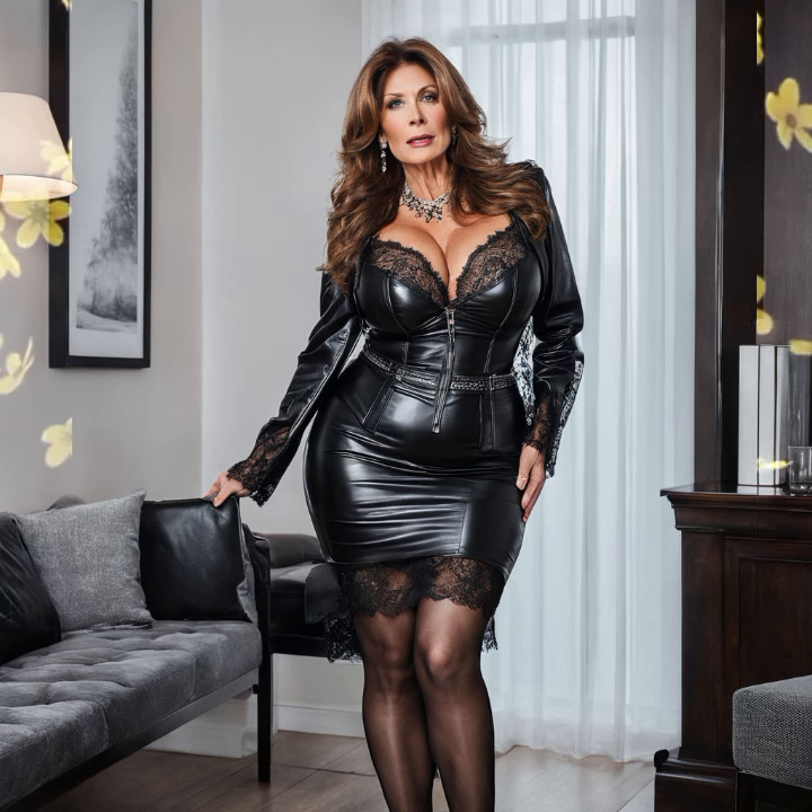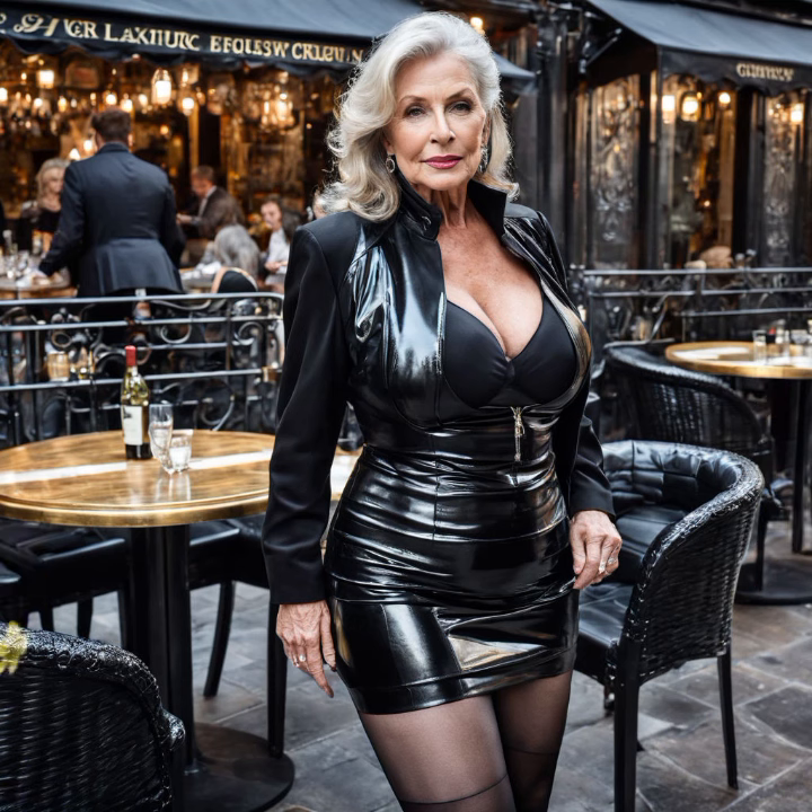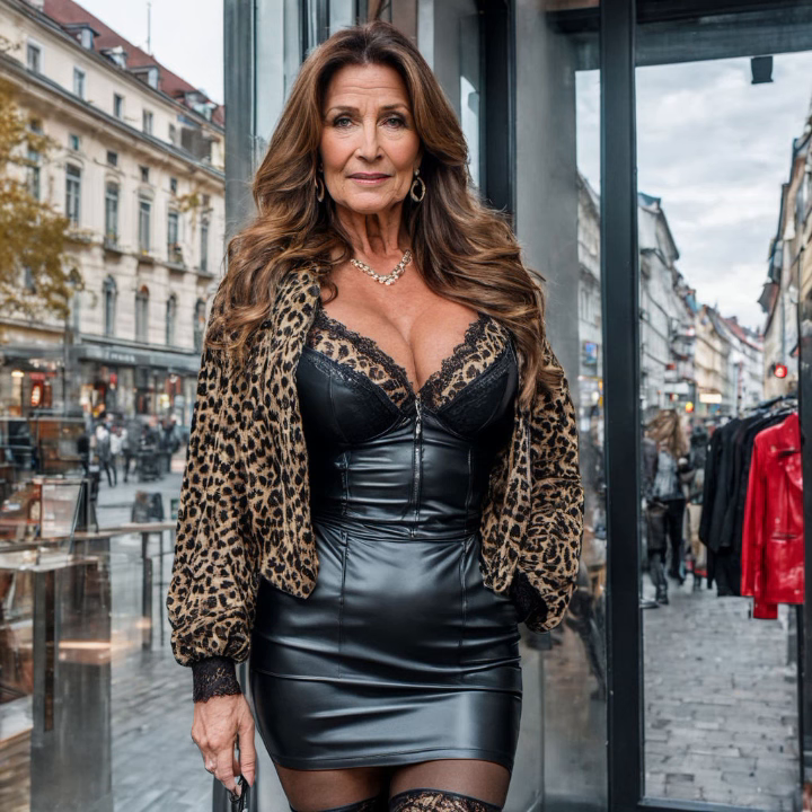Hey friends, welcome back to my YouTube channel Fashion Topper. I'm super excited to show you very beautiful, gorgeous, outstanding older women stunningly wearing latex leather dresses and outfits collection. These designs are a total game changer for your wardrobe — they are not only fashionable but also incredibly versatile, whether you are heading out for a night function or just want to elevate your everyday look. I hope you really like today's video, please watch till the end.